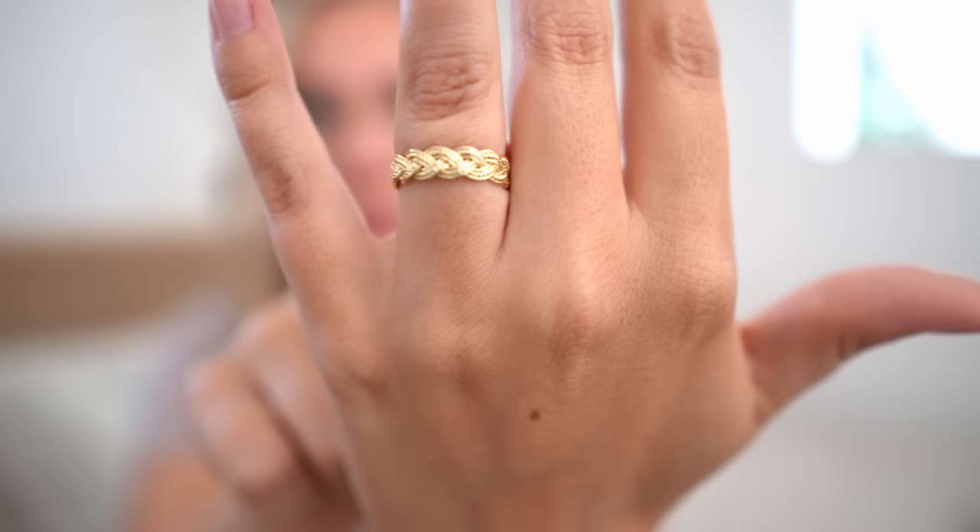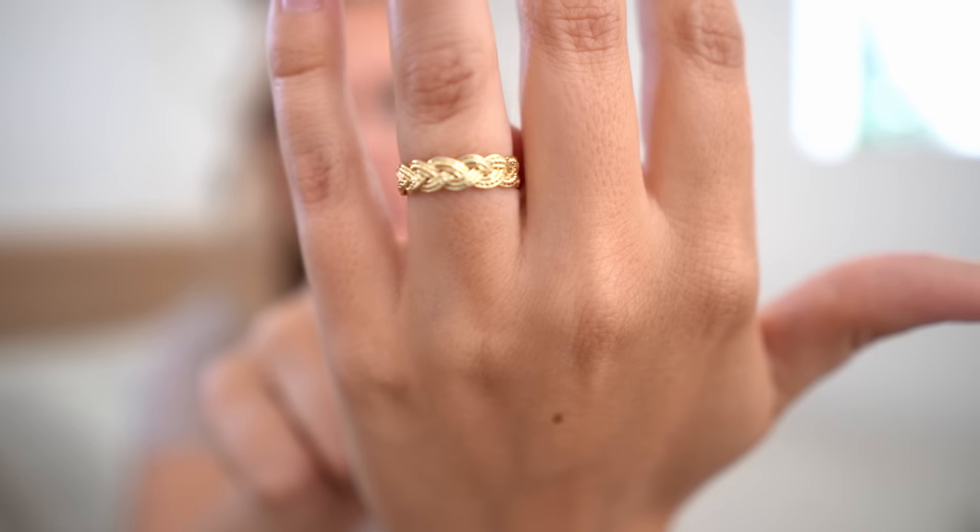The next thing I got is this Chloe ring — it's just this braided design, a really simple and beautiful gold ring. I love a fun ring and I love a gold ring, and this was such a sweet one. I'm loving this one — you really can't go wrong with a sweet gold ring with a fun detail.